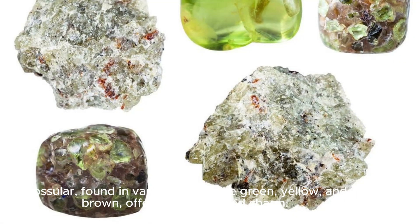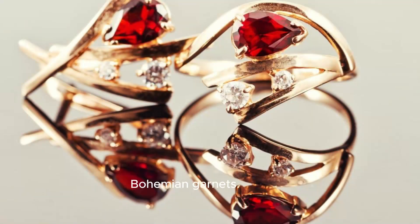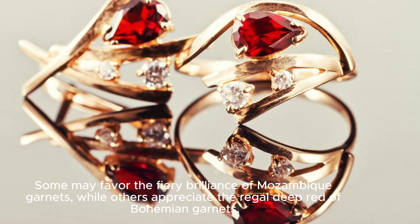Grosula, found in various colors like green, yellow, and brown, offers versatility and charm. Some may favor the fiery brilliance of Mozambique garnets, while others appreciate the regal deep red of Bohemian garnets.